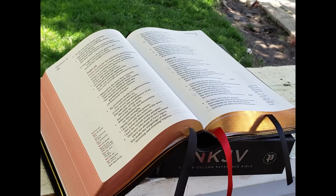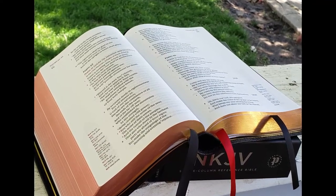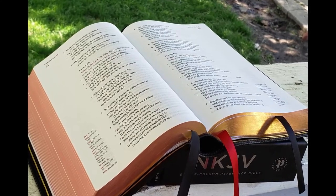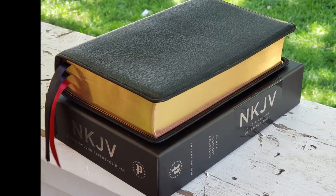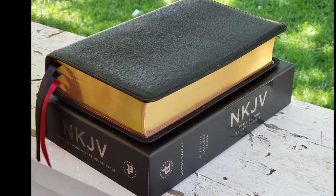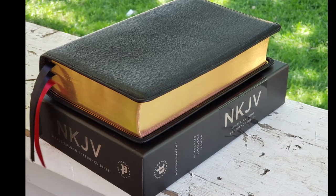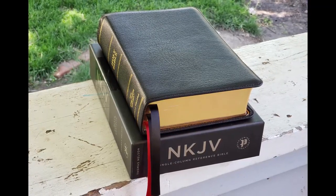In this review, I will be reviewing the Premier Collection edition of the single column reference Bible in the New King James Version. The NKJV single column reference Bible combines fine craftsmanship with an elegant single column page design. Enjoy the accurate and beautiful New King James Version typeset in Thomas Nelson's smooth and readable NKJV Comfort Print, featuring a supple goatskin leather cover, stunning art-gilded page edges, and a durable edge-lined binding. This special edition is a treasure for a lifetime in God's Word.